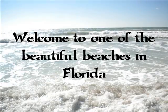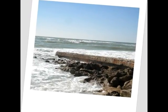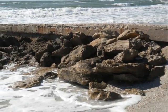Welcome to one of the most beautiful beaches in Florida. The water you see is the Atlantic Ocean. The tide was high on this particular day.